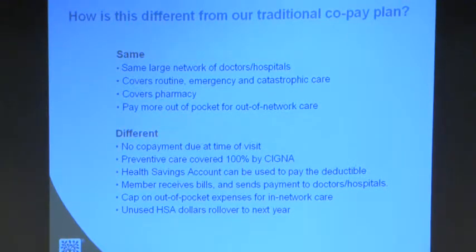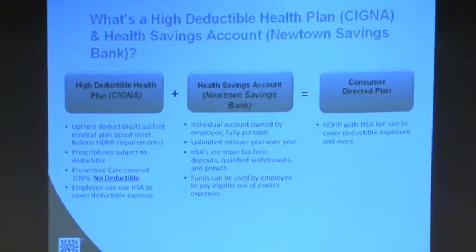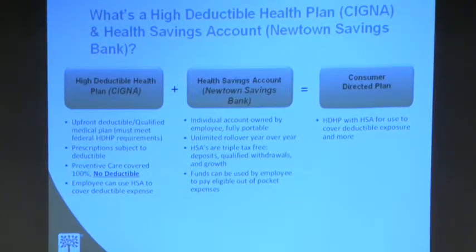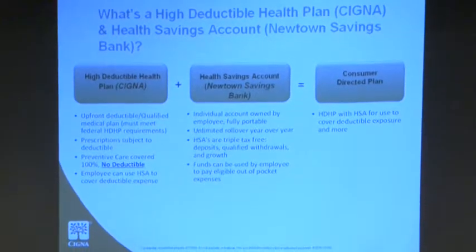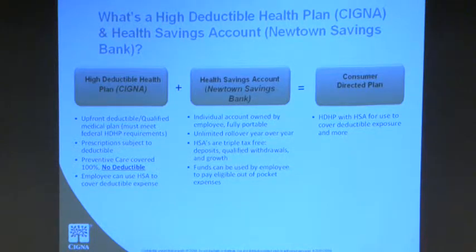A really great feature of the health savings account is that it's not like an FSA — it's not use-it-or-lose-it. The funds roll over and accumulate, so you're never going to lose money that you put into your health savings account. Your high deductible health plan is with Cigna, and your debit card, checkbook, and savings account are through Newtown Savings Bank. Having the two of these in conjunction with each other is what equals a consumer-directed plan.